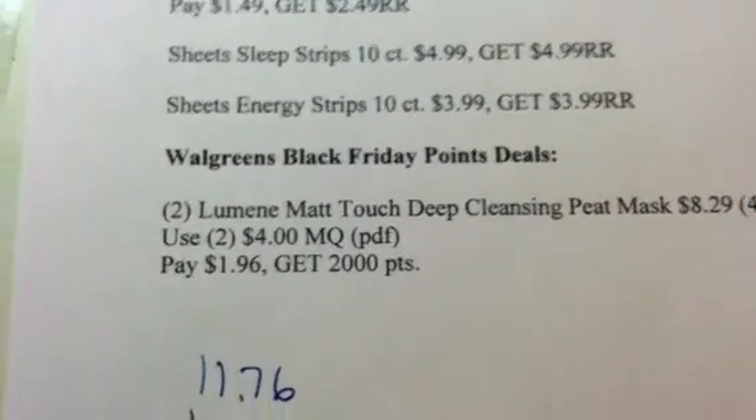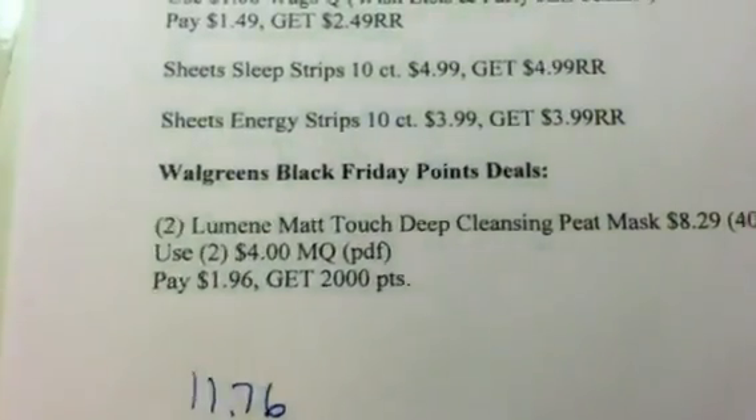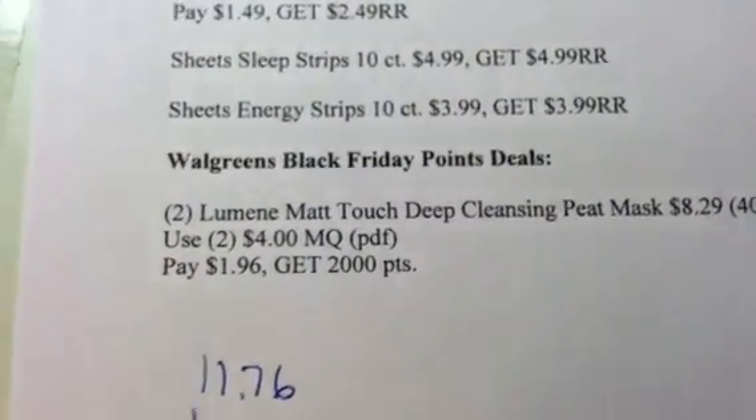That's the only way you're going to get this Black Friday deal done with less money out of pocket — start off with your own points. Thanks for watching — I'll list all of this in the description box.